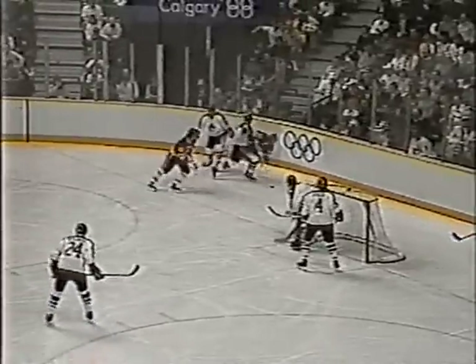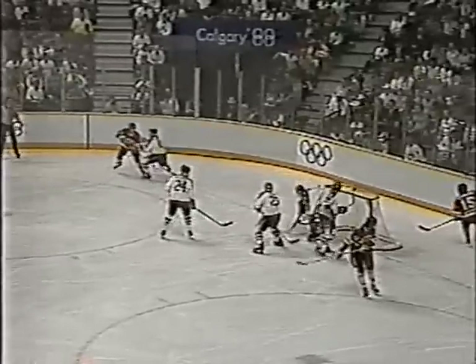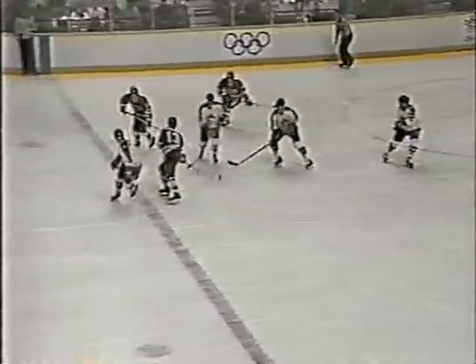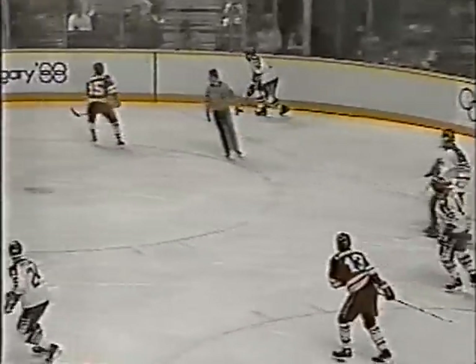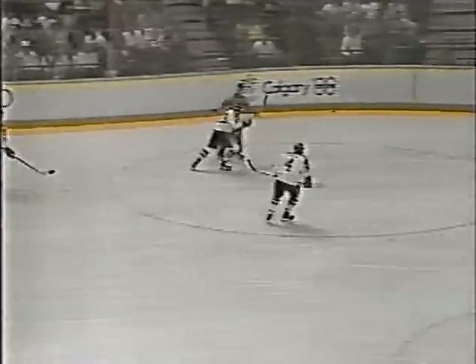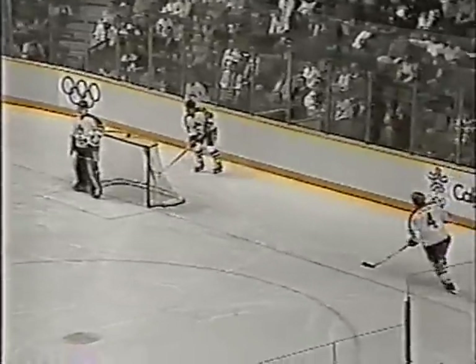They've just got Canada tied so completely up. There's an offensive chance by Kamienski that Burke had to stop. Poplinski starts back. Kamienski held it in, to Homotov, into Kamienski. Kamienski cuts in. Burke slid out, made the save. Felix comes back for Canada. Malinowski couldn't get it out of the zone. Felix back after it. Soviets leading two to nothing and seemingly in control.